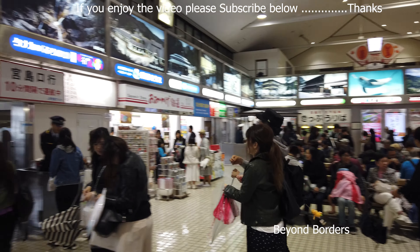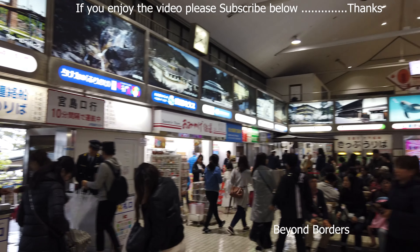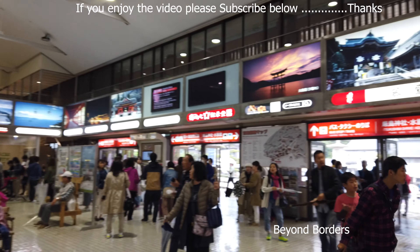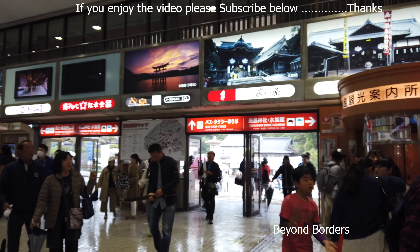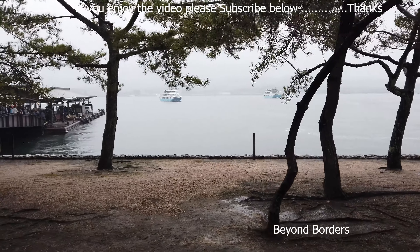Before heading to the main island, don't forget to grab a souvenir that you will not find anywhere else in Japan. Lastly, if you want to visit Miyajima Island during the festival period, please check the dates before your bookings.